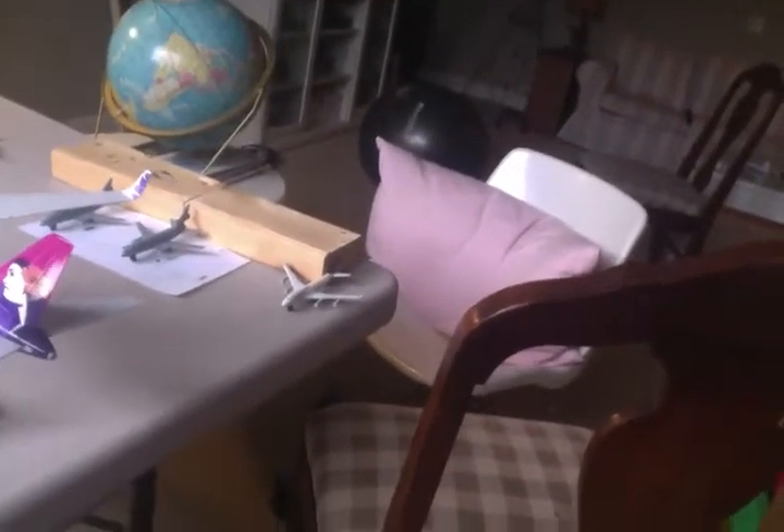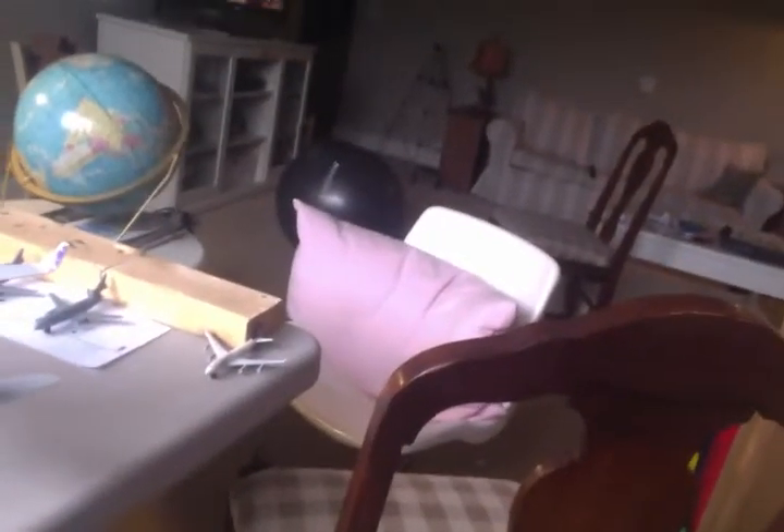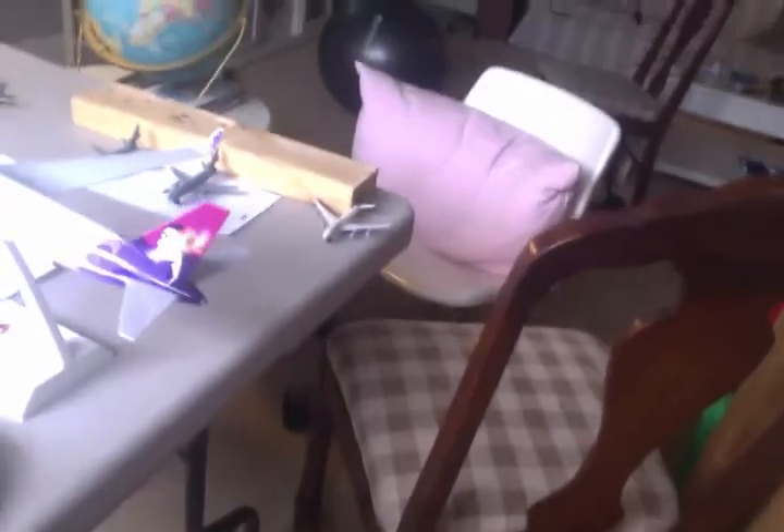Lufthansa flies an A330 on their passenger route to Frankfurt. This 747 is going to be going out to Frankfurt in about two days — it's just being repaired after a little accident on the runway.